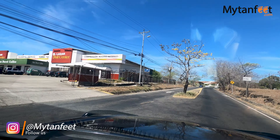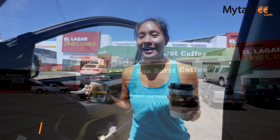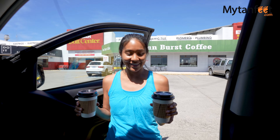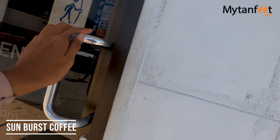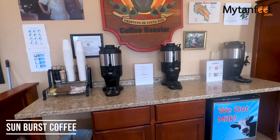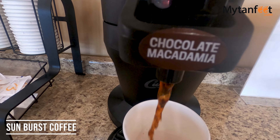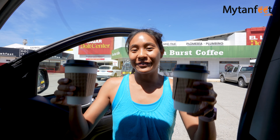Our first stop along this drive is for coffee, which is an absolute must for us. We just got our coffee — this is one of our favorite places to stop on this route. It's called the Do It Center, but there's a little coffee roastery right outside called Sunburst. It's 600 colones, which is around one US dollar, for a coffee to go.